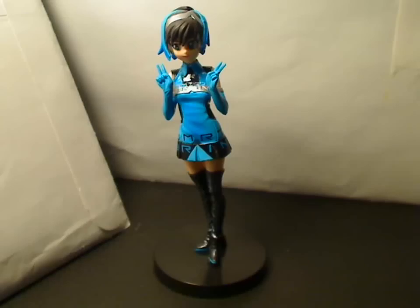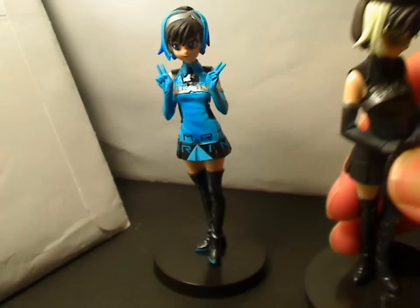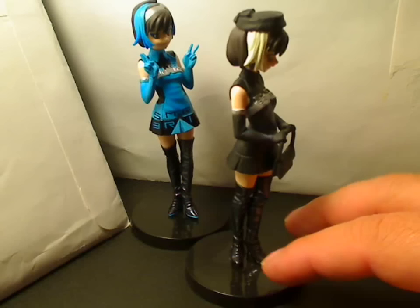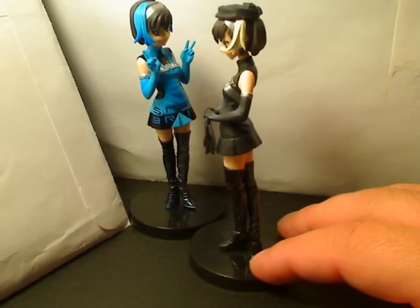Now the alternate rare figure was the Smart Lady figure. This is what this one looked like — you got a black version of her uniform, a slightly different pose, and her hair color changed too. Personally, I like the blue version a lot better than the black, but I'm not going to complain because she was one of my more favorite characters.